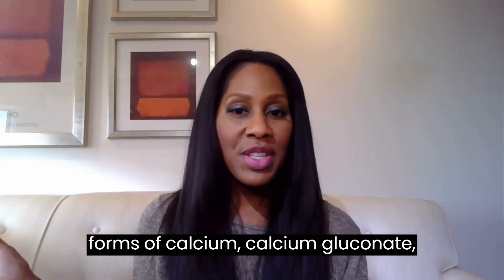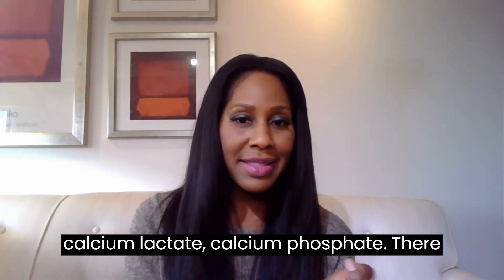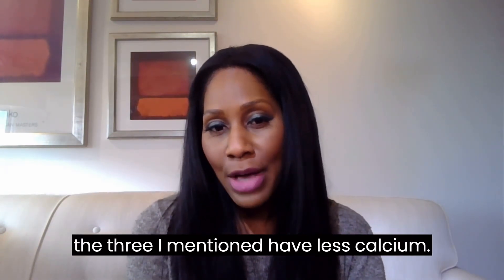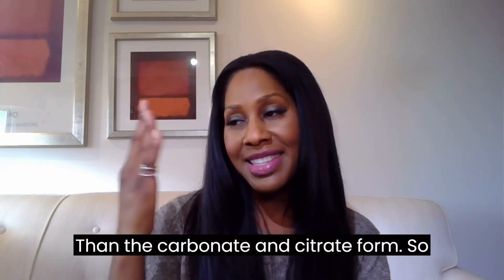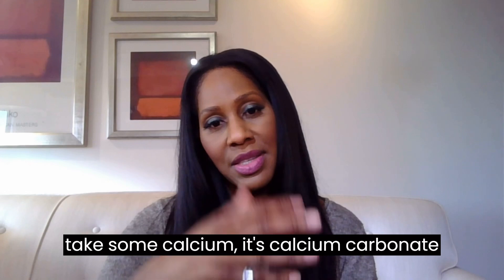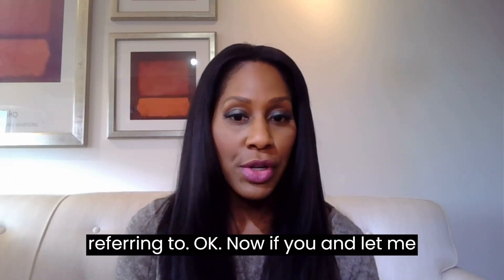Now there are other forms of calcium — calcium gluconate, calcium lactate, calcium phosphate — but those have less elemental calcium than the carbonate and citrate forms. So when I'm telling a patient they need to take some calcium, it's calcium carbonate or calcium citrate that I'm really referring to.